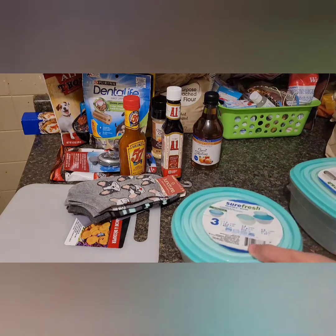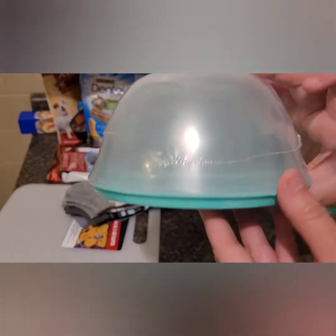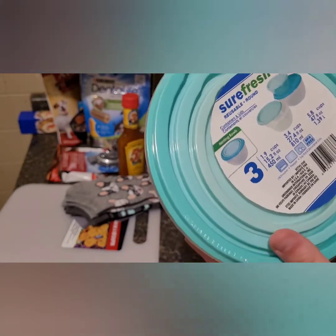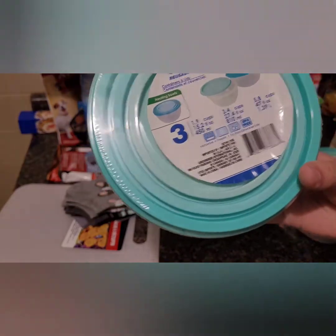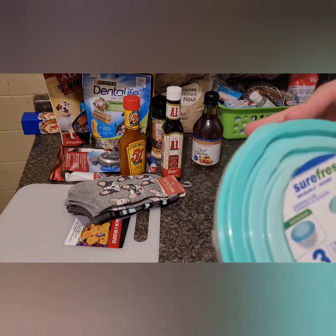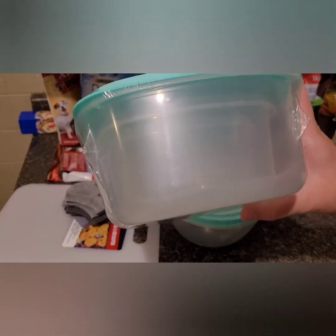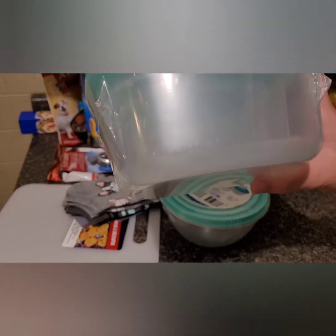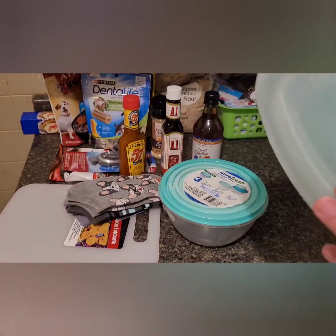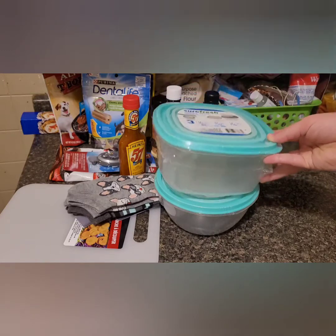Something else my Dollar Tree does not have are these three-packs of bowls — both square and round. In each pack you get three different sizes: large, medium, and small, and each comes with a lid. They're the Sure Fresh brand. I thought this was so neat, especially for keeping leftovers, and the teal color matches my kitchen. So I grabbed the circle one and the square one. I always feel like you can never have enough Tupperware — you always lose it no matter what. Even the small one doesn't look super small. I should have grabbed more, but I'll see how they work and go back if needed.